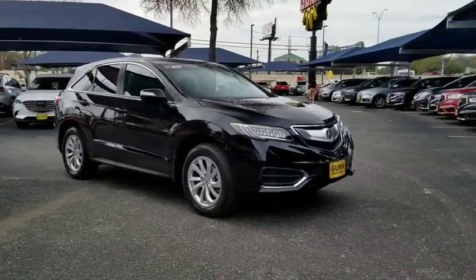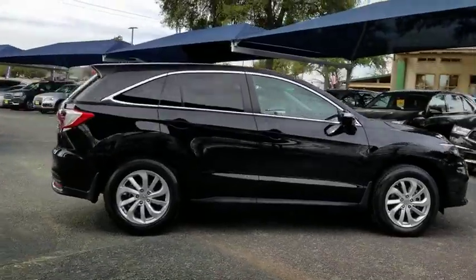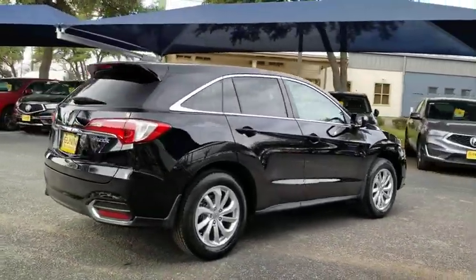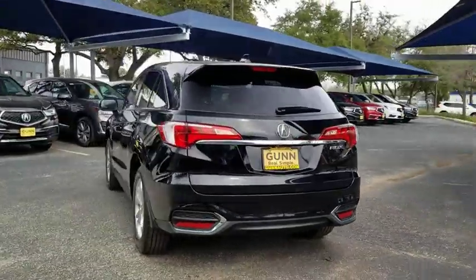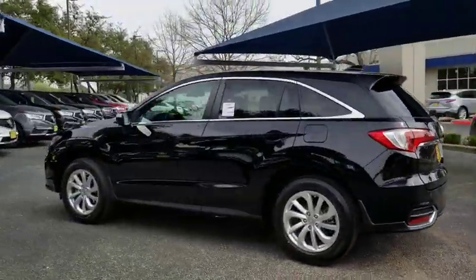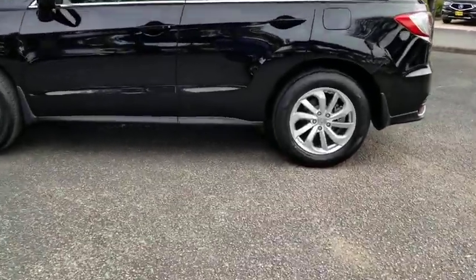We are pleased to show you the 2017 Acura RDX. Viewed as Acura's answer to BMW's sporty X3, the RDX offers a stylish interior, plenty of sport, and a nice amount of utility. This vehicle has less than 35,000 miles. Here are some of this vehicle's great options.